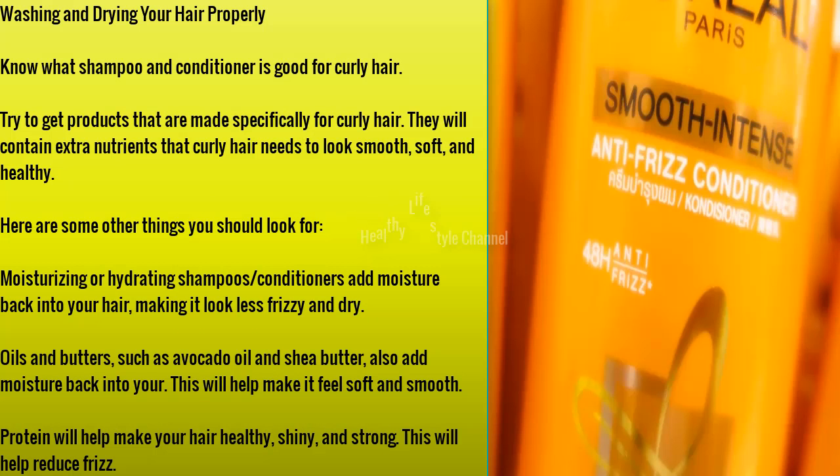Washing and drying your hair properly starts with knowing what shampoo and conditioner is good for curly hair. Try to get products that are made specifically for curly hair — they will contain extra nutrients that curly hair needs to look smooth, soft, and healthy. Here are some other things you should look for.